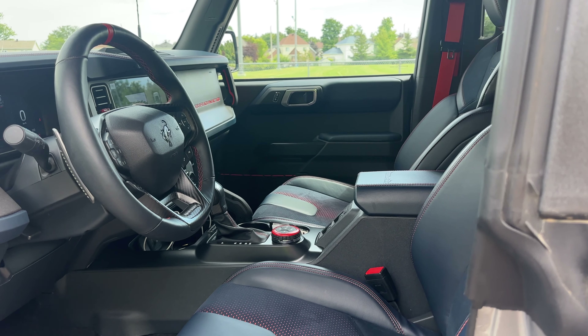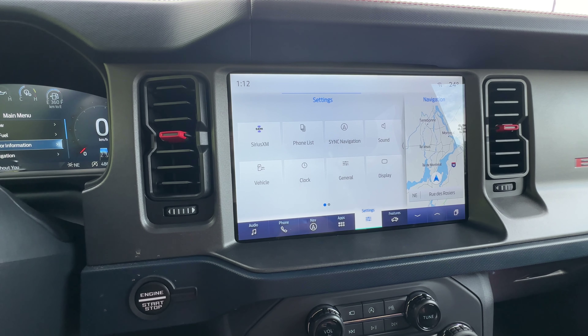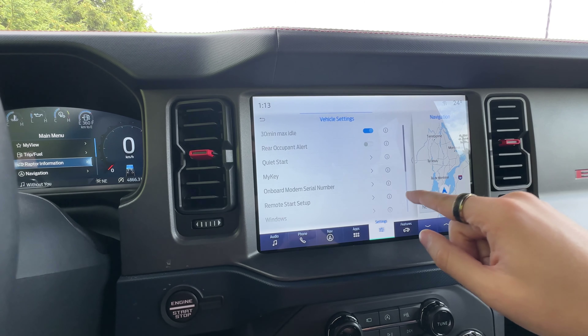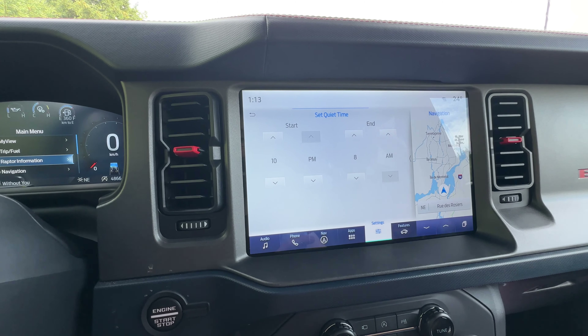Moving over to the digital infotainment — you can have a little quick-access screen and the settings are very basic and straightforward. It's not the most responsive system, but it's all right for what you need. It has a quiet start feature, which I use because I have a child who's usually sleeping when I leave — you set it from 10pm to 8am and it will start quietly; every other time it'll absolutely roar to life. It's got wireless Apple CarPlay, wireless Android Auto, zone lighting, towing, driver assistance features, and built-in navigation. Apple CarPlay runs perfectly here. The vents look really cool too.